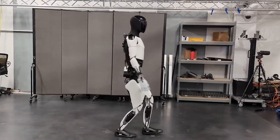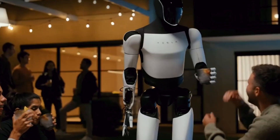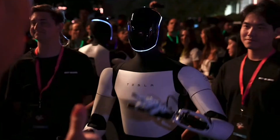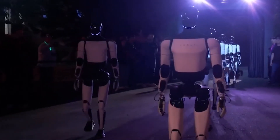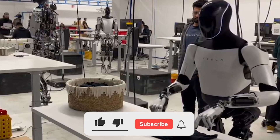Looking forward, the Optimus robot represents an exciting development in the world of robotics and artificial intelligence. While there's still much progress to be made, Tesla's unveiling of Optimus has set a high bar for what humanoid robots can achieve. With continuous updates, expanding capabilities, and an ambitious vision, Optimus could indeed become a staple in households and industries worldwide.